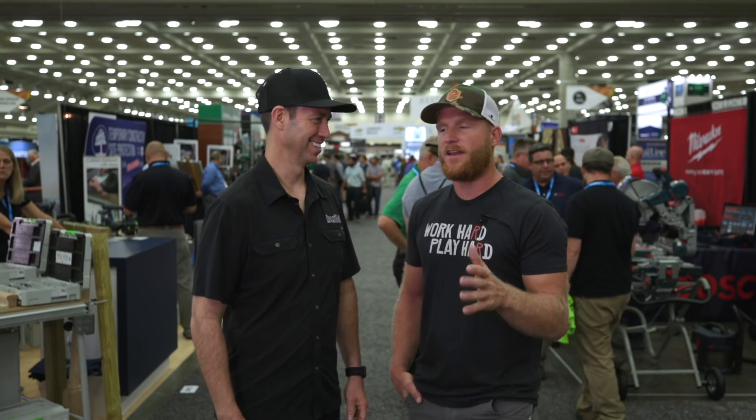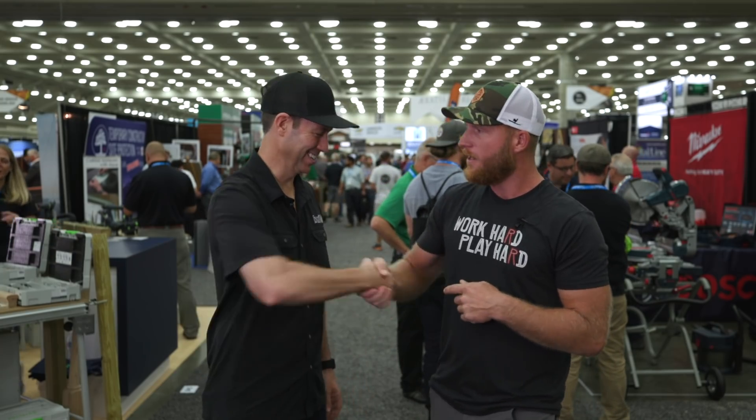Hey, what's up guys, it's Kyle from RR Buildings and I got a little bit of a special video today because I'm here with my buddy Matt. Matt? Kyle, man, how's it going?